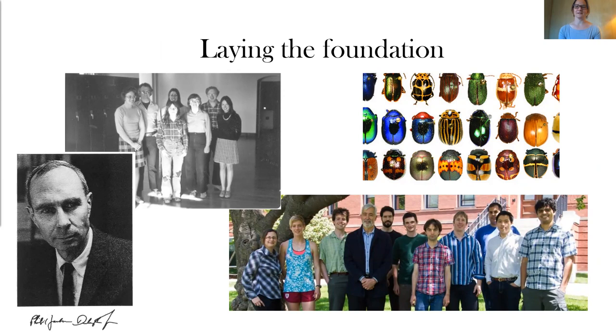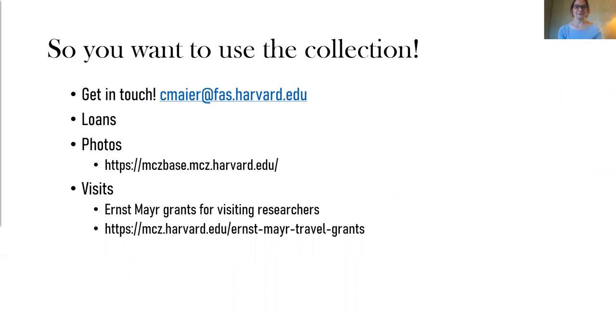The presence of these collections at the MCZ has had kind of a snowball effect and directly led to the acquisition of other major Coleoptera collections, including the Jacoby collection of Chrysomelidae, the Fall collection of North American Coleoptera, and the recent acquisition of the David Rockefeller collection of beetles. It also established the MCZ as a hub of Coleopterology, with many prominent Coleopterists passing through the doors over the years, and the focus of past professor and curator Phil Darlington and current professor and curator Brian Farrell's lab. So if you'd like to use the collection, get in touch — my email is here. We're happy to accommodate loans, provide photos of specimens including type specimens, and a lot of our types are already digitized and available at MCZBase. We can also arrange for visits post-pandemic, and Ernst Mayr grants are available for visiting researchers. Thank you, and I'll take any questions.